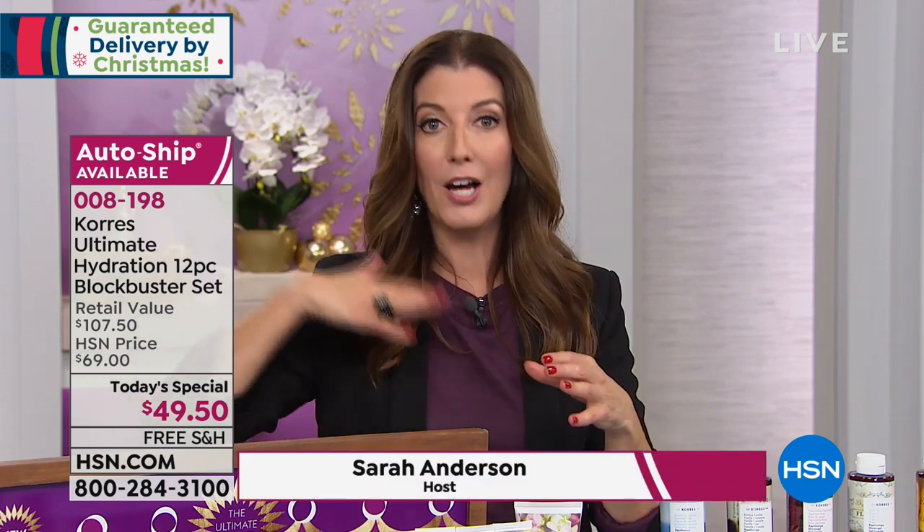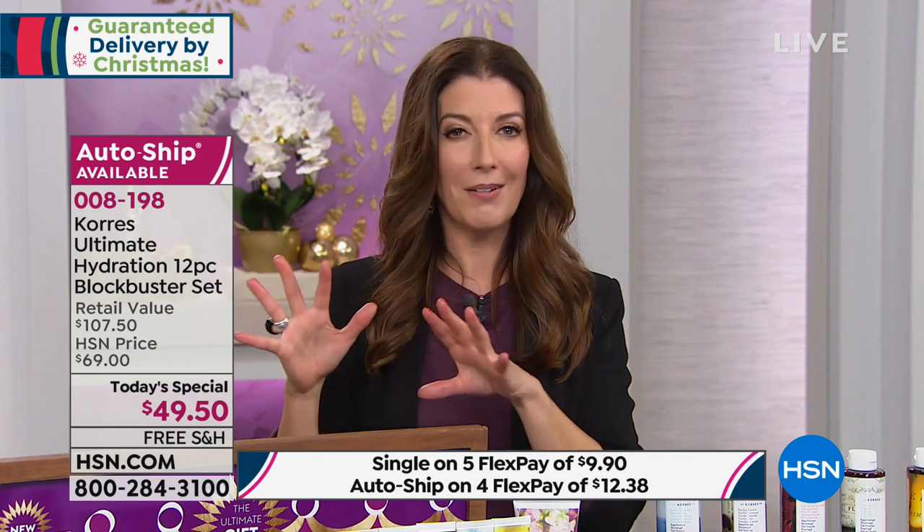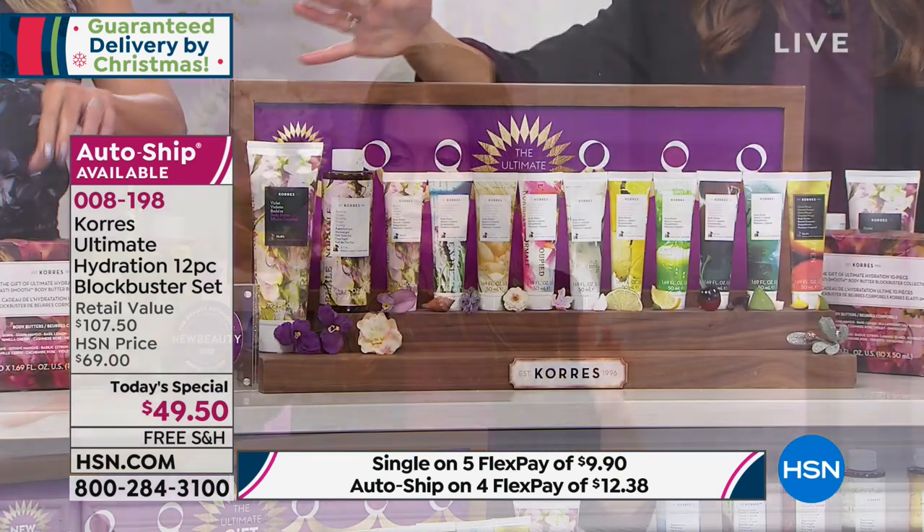If you say yes to auto-ship, you'll get this exact same blockbuster kit at this price 120 days from now — just in time for Easter, Mother's Day, and spring graduations. It's never a better time than when you see a today's special from Chorus. Liz, in our last few moments, what else do we need to tell them?